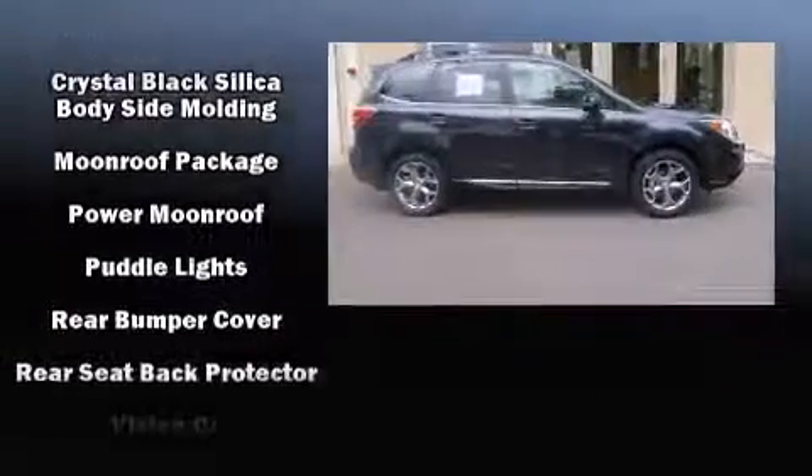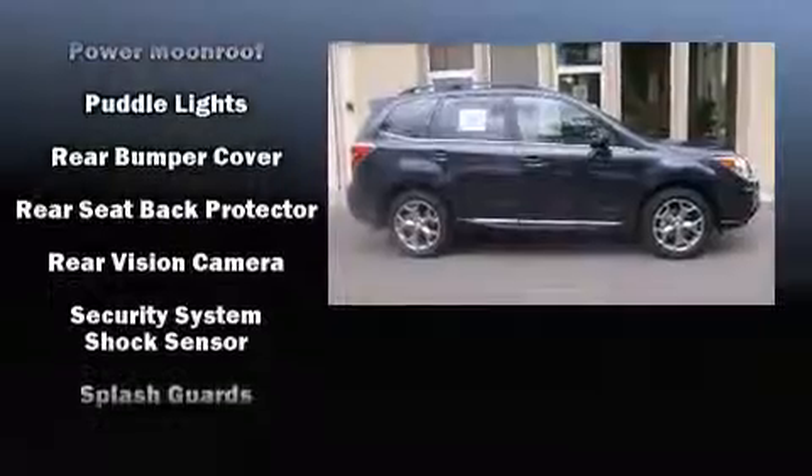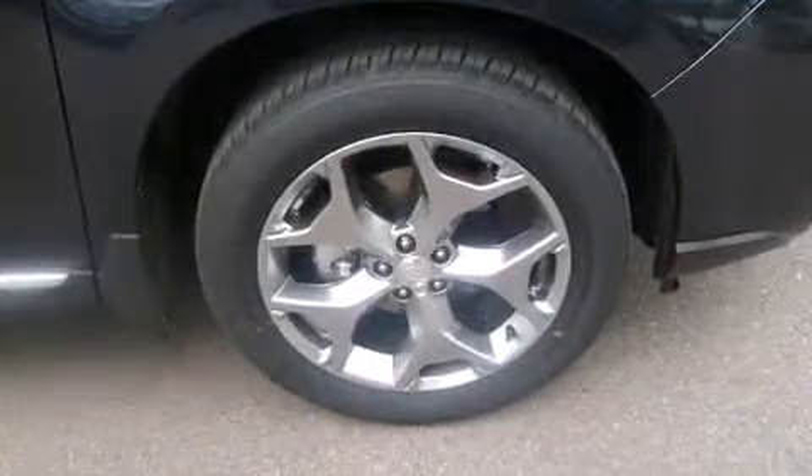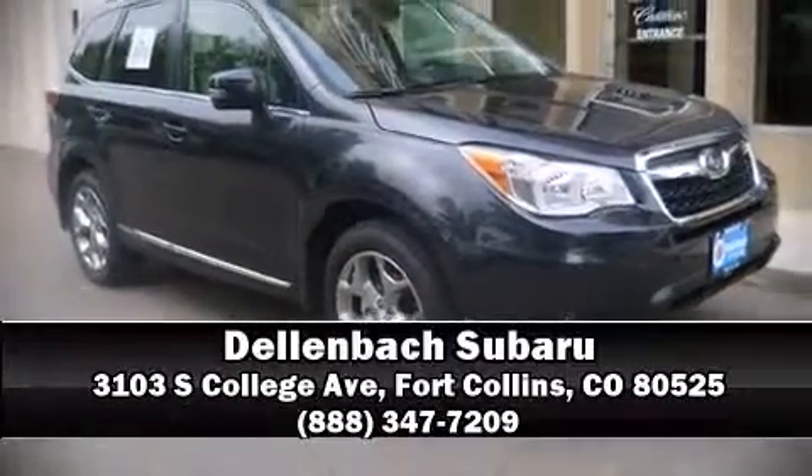Sophisticated all-wheel drive assures superb handling in any weather condition. Our team is professional and we offer a no-pressure environment — stop by our dealership or give us a call for more information.